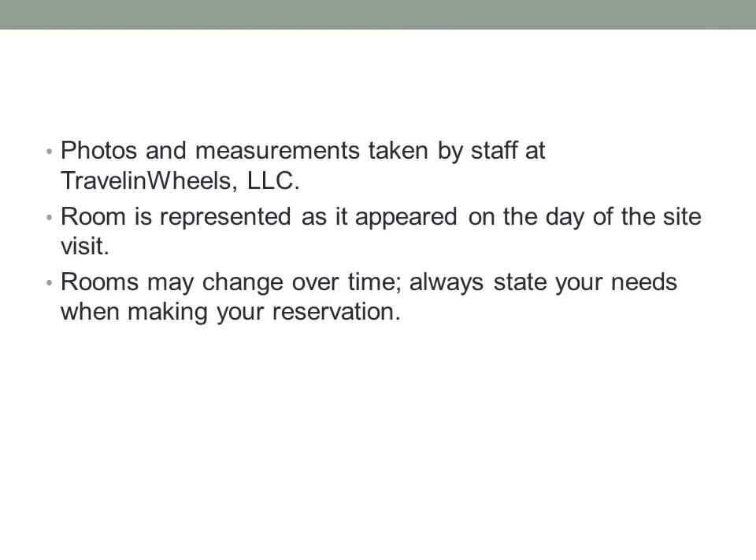Photos and measurements are taken by staff at Travel and Wheels. The room is represented as it appeared on the day of the site visit; rooms may change over time. Always state your needs when making your reservation.